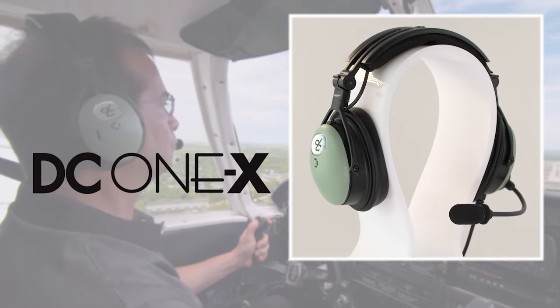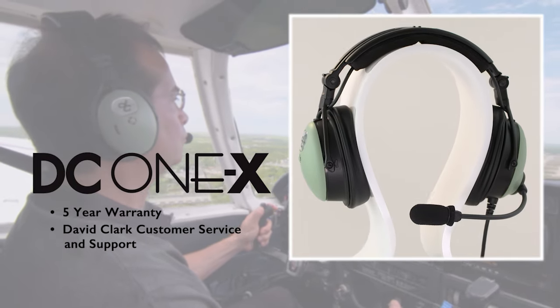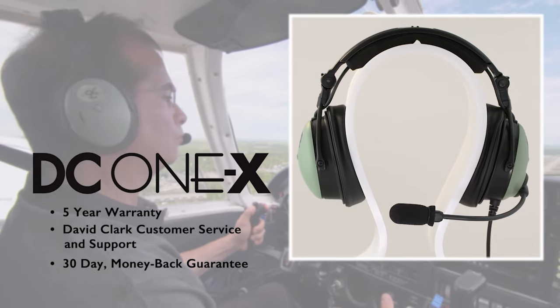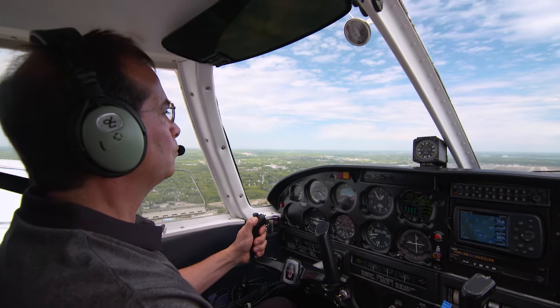The DC-1X is backed by a five-year warranty, extraordinary David Clark customer service, and a 30-day money-back guarantee. So you'll feel just as comfortable owning the DC-1X as you will flying with it.